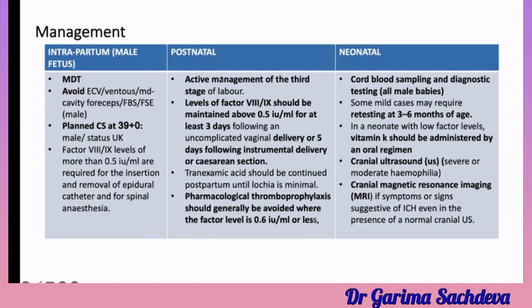For postnatal management, active management of the third stage of labour should be done to avoid bleeding. Factor 8 and 9 levels should be maintained above 0.5 for at least 3 days following an uncomplicated vaginal delivery, or 5 days following instrumental delivery or caesarean section. Tranexamic acid should be continued postpartum until lochia is minimal. Pharmacological thromboprophylaxis such as low molecular weight heparin should not be given; use mechanical stockings instead, as LMWH can cause more bleeding. Thromboprophylaxis should be avoided where factor level is less than 0.6.